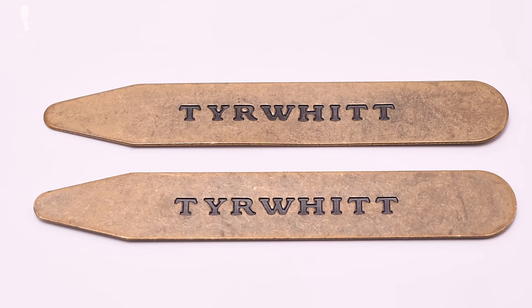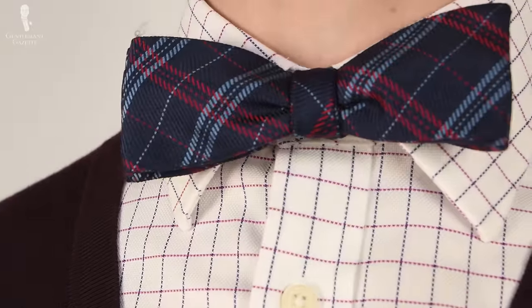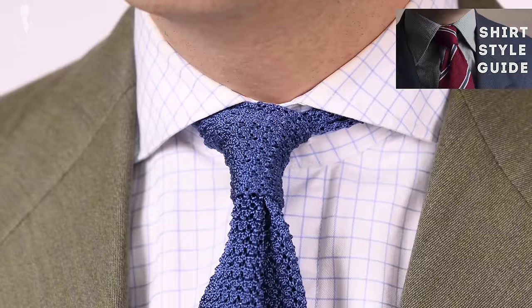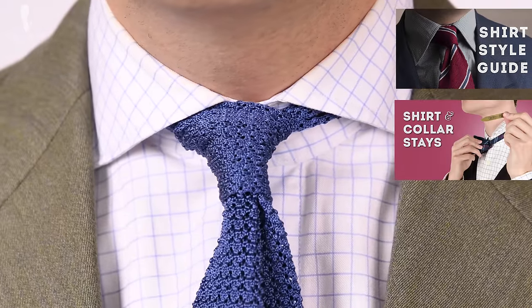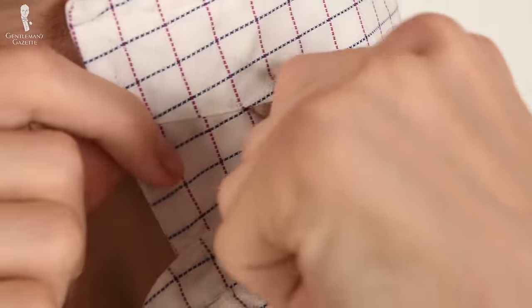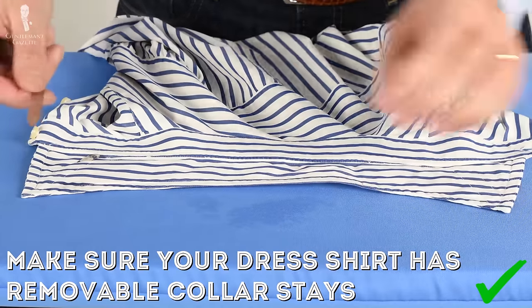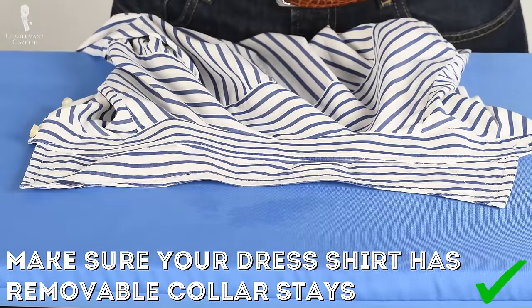If you're curious about the various different styles of shirt collars in menswear, you can check out our shirt style video guide and our corresponding article on collar stays. Most collar stays are removable, but you may occasionally find shirts with stays that are permanently sewn into the collar. In these cases, the stays are almost always made from thin plastic, and the more you launder, dry clean, or iron the shirt, the more visible and unsightly those plastic stays will become over time.